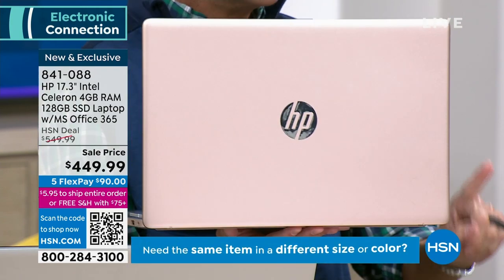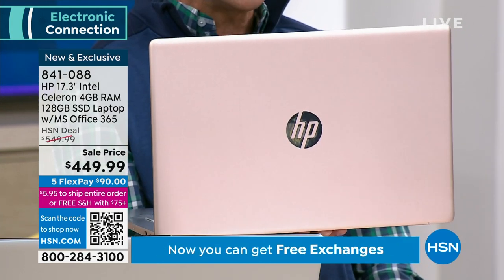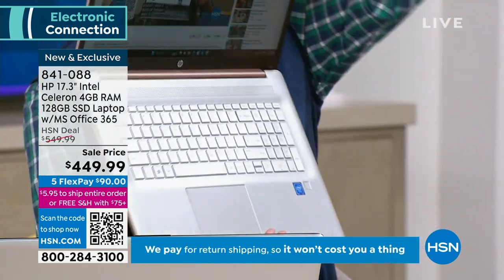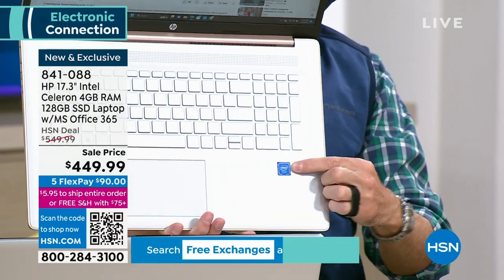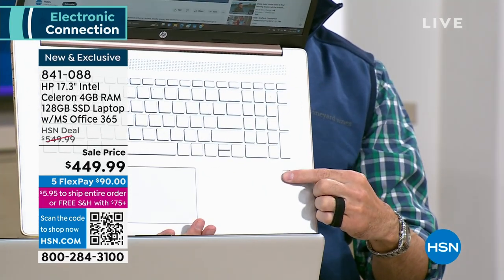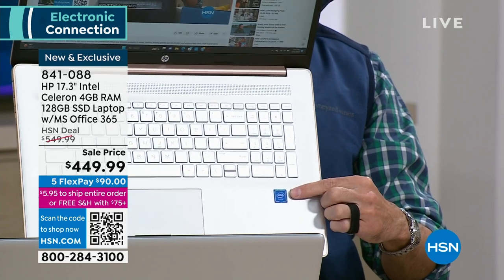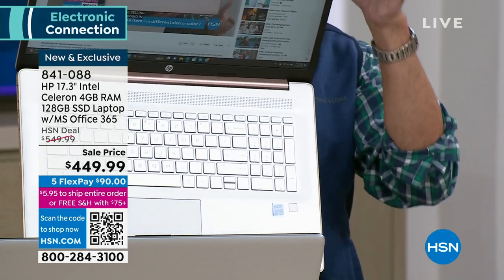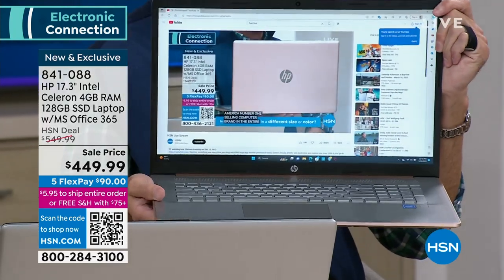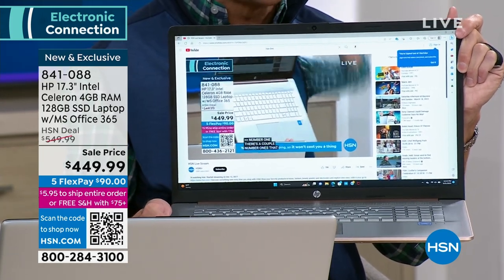HP is the number one selling computer brand in America. Also inside: the Intel Celeron processor — the Intel Inside jingle you know. You're getting the number one selling computer brand, the number one selling processor brand, and Windows 11 — the latest version. Things like Windows Teams are built in and you can download Xbox. My computer is currently plugged into your television so you can see it. The number one reason people buy a new computer? Their old computer is too slow.